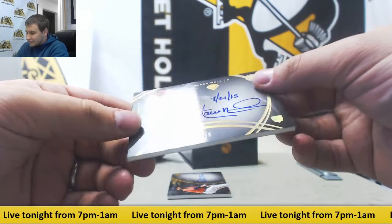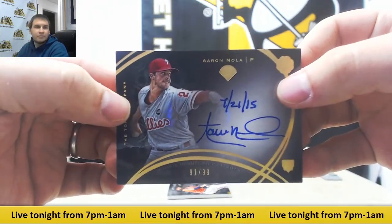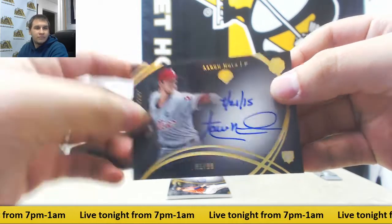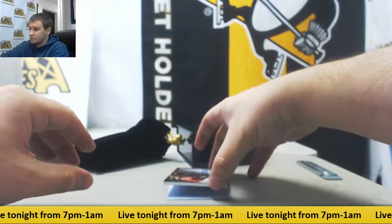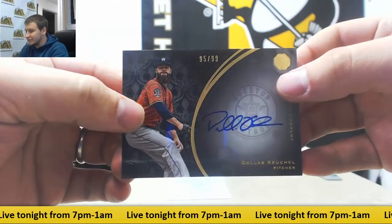Next up, Autograph 10 of 99, Aaron Nola Rookie. Next Autograph 95 of 99, Dallas Keuchel.